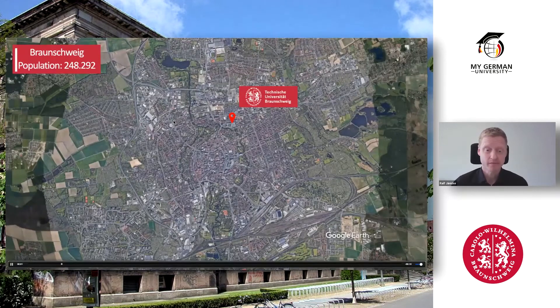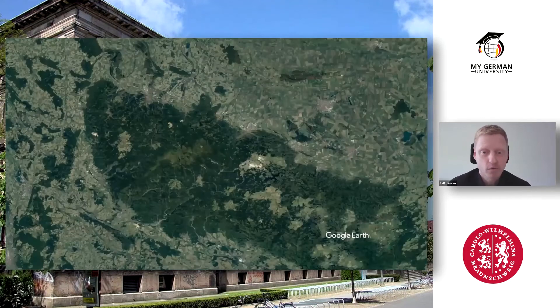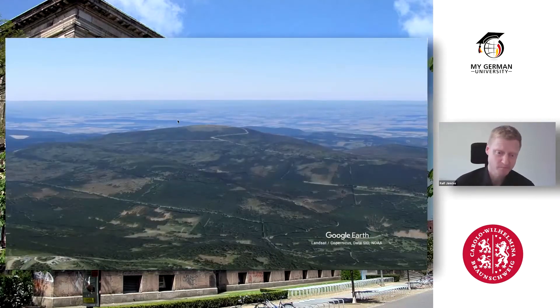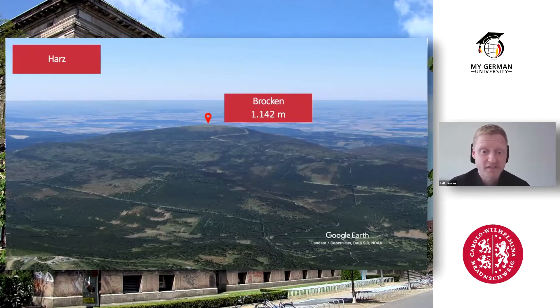That's Braunschweig — a medieval city with about a quarter of a million people. It's not only a nice city but also in a very nice surrounding environment. Just 60 kilometers south there's a mountain region called Harz, with the highest peak at about 1,100 meters — our favorite place for hiking, cross-country skiing, downhill skiing, and many other activities. If you're lazy, you can even take a steam train up to the mountain tip. And if you're lucky, you might see witches flying around — at least that's the saying, that on the night of April 30th to May 1st, all witches fly to the mountain tip of Brocken.